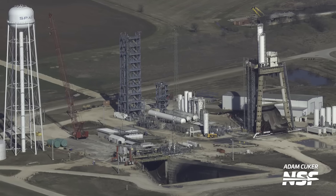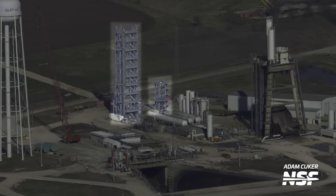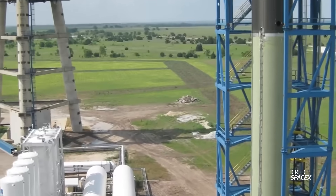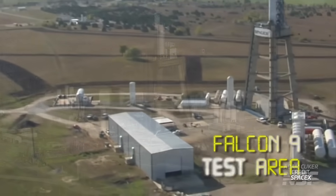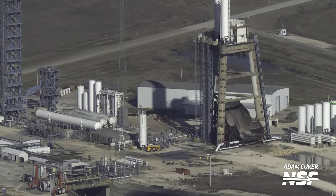Behind the stage one stand, we see these two blue structures, currently sitting empty. These are the Falcon 9 structural test stands, where early builds of the first and second stages were stressed and loaded to make sure they can withstand the flight loads they would see. These aren't really used anymore since Falcon 9 has more or less finished major development.